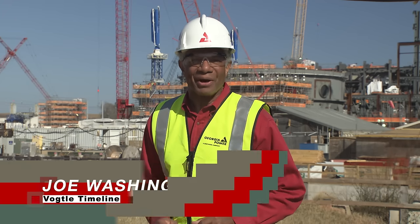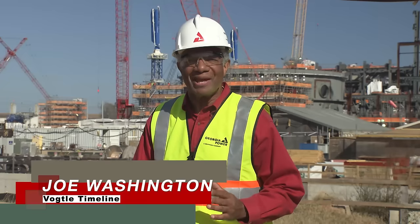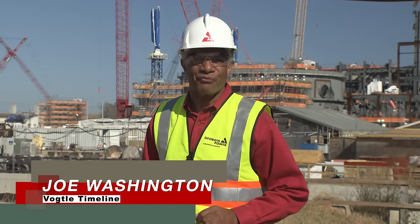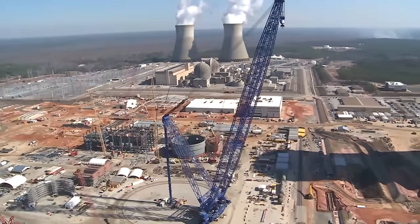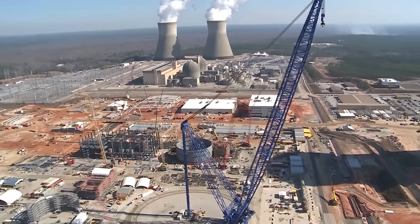Welcome to Vogel Timeline, our quarterly news report keeping you up to date on the latest happenings here at the Vogel 3 and 4 site near Augusta, Georgia. Work on both units continues at a brisk pace.